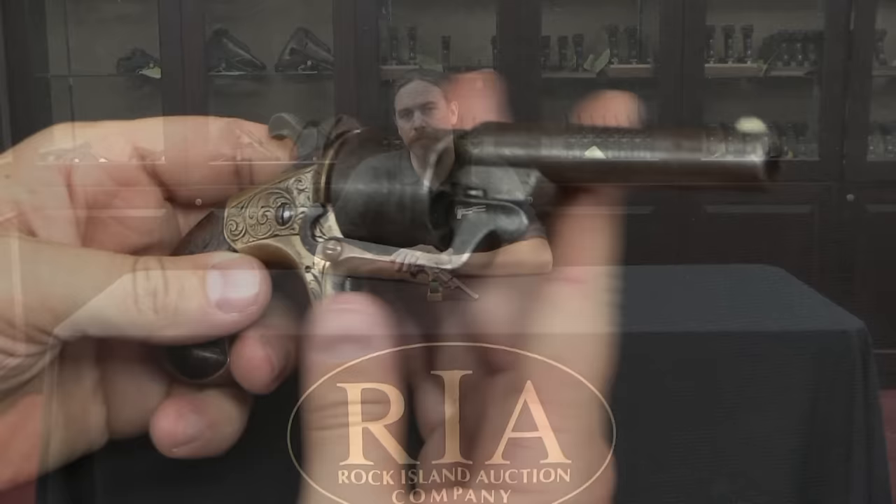I figured this being one of the other interesting proprietary cartridges from around the Civil War period, we ought to take a look at this one. So let me bring the camera back here — let's check out the Moore's Patent Teat Fire revolver.